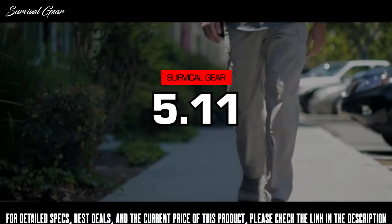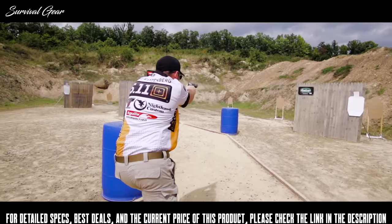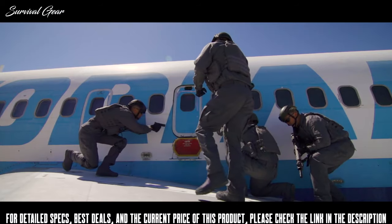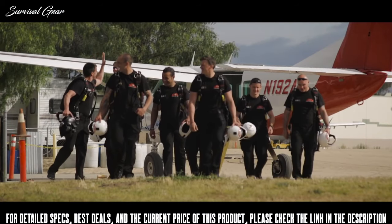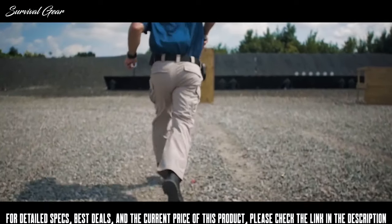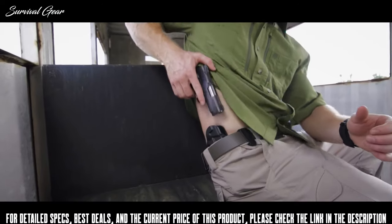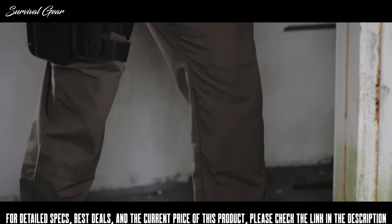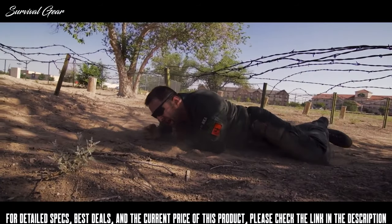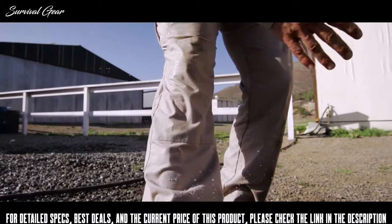The 5.11 Strike pants are what all other tactical pants want to be. Their comfort, flexibility, and durability have made them legendary to tactical professionals and enthusiasts all over the world. Made from 5.11's patented two-way mechanical stretch fabric with a fully gusseted crotch, self-adjusting tunnel waistband, and articulated knees, the 5.11 Strike pants offer the range of motion to perform at your highest level. A Teflon finish also means they'll repel stains and maintain a clean, professional look.